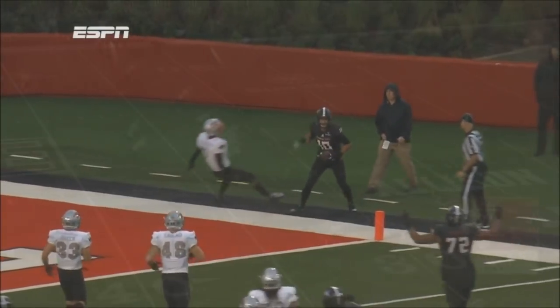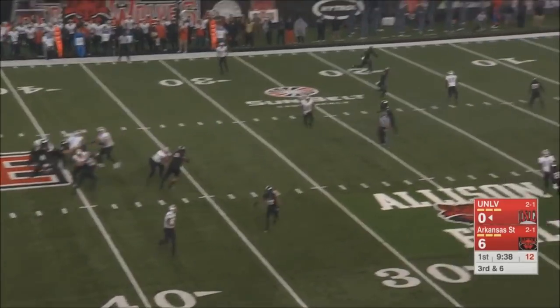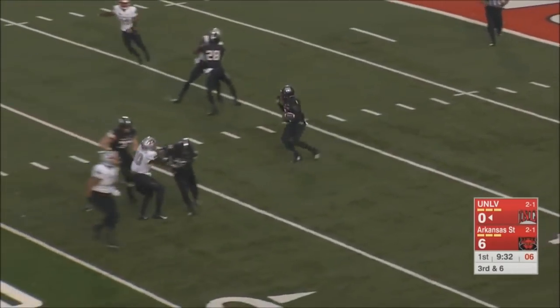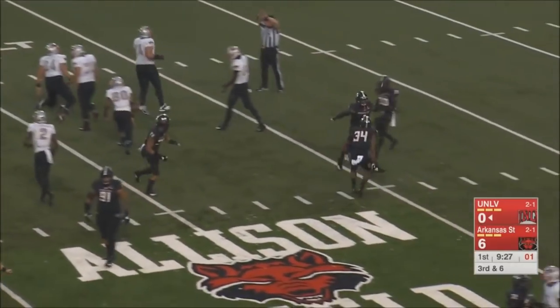Justin McGinnis — sophomore quarterback from Los Angeles trying to guide his team down the field. He's going to throw it deep, and it's back to him. Picked up by Jerry Jacobs.